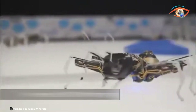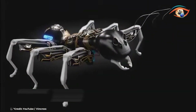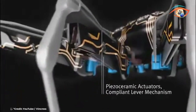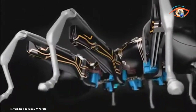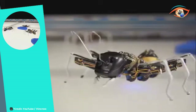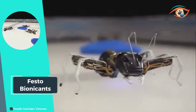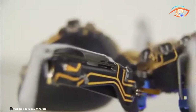Festo's innovative approach transcends mere replication, as Bionic Ants represent a harmonious fusion of biological principles and technological advancement. By harnessing the wisdom of nature, these robotic insects pave the way for novel solutions in various fields, from automation to swarm robotics. As they scurry and collaborate, Bionic Ants offer a compelling testament to the power of biomimicry in shaping the future of technology.